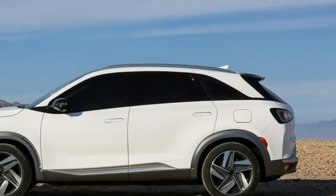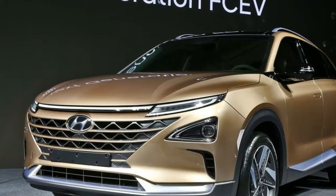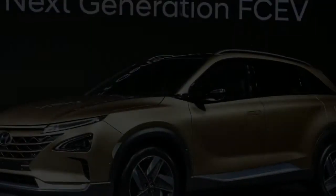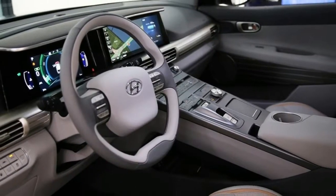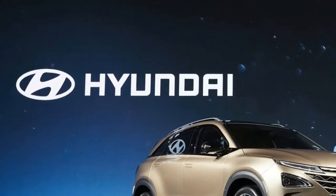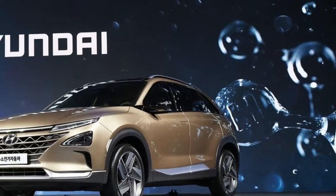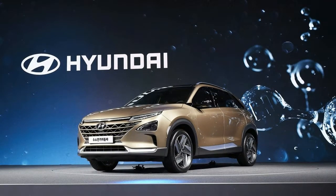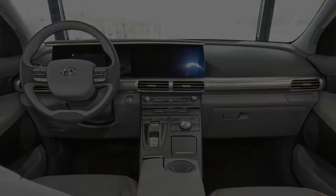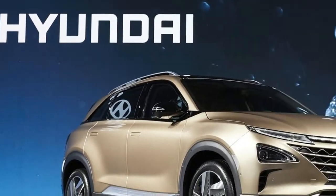Nexo is Hyundai's second-generation commercialized fuel cell electric vehicle, available in select markets worldwide beginning in early 2018. Improving upon the acclaimed ix35, the Nexo has an expected driving range of 500 miles (NEDC), 134 miles more than its predecessor. Acceleration and power have been increased to enhance overall performance. The Nexo has demonstrated capability of cold-starting after exposure to overnight temperatures of -20 degrees Fahrenheit.